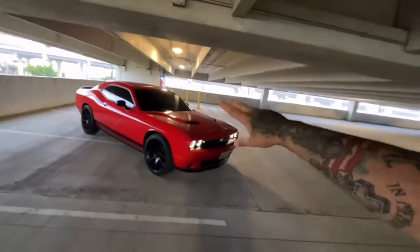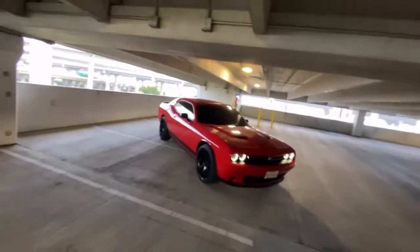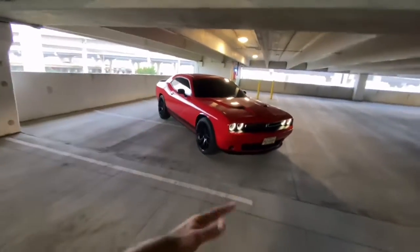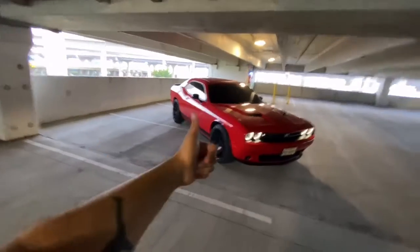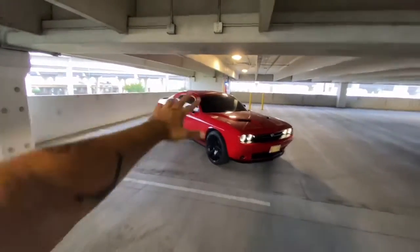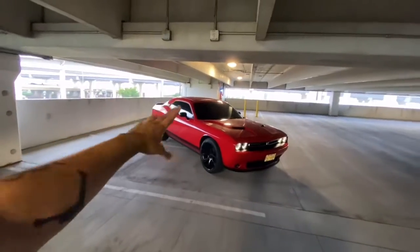I'm out of here, guys. Take care. Have a blessed week, man. If you are new to the channel, don't hesitate to subscribe. Turn that notification bell on so you can get notified every time I post. Give it a thumbs up if you like the video. I thank you guys so much for watching. If you are new, thank you for clicking on this video. I'll see you guys next time. Peace.